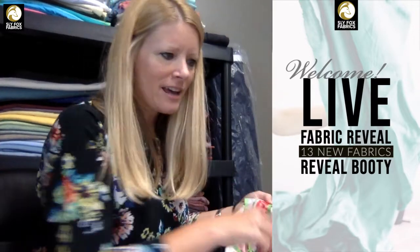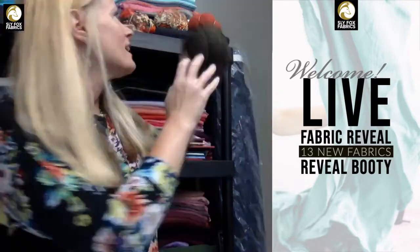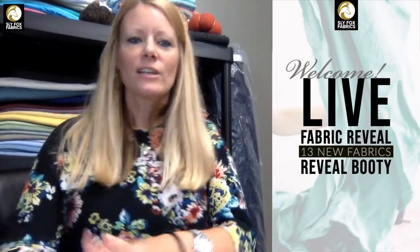So we have 13 fabrics today. Whoever wins the reveal booty this week is getting 13 free yards of fabric. All you have to do to enter the contest is comment on the video — every comment is an entry. I'll pick somebody randomly and post our winner tomorrow after four o'clock. Any comments before four will go into the contest. Let's get started.